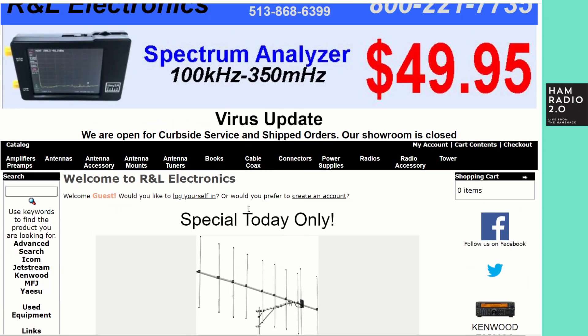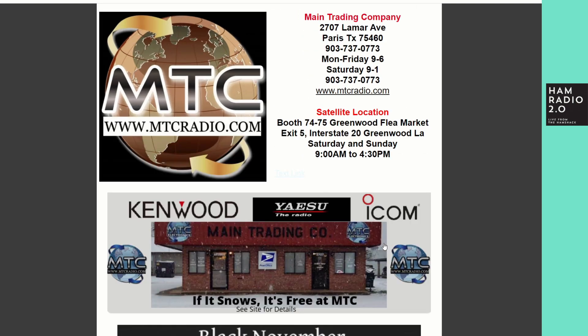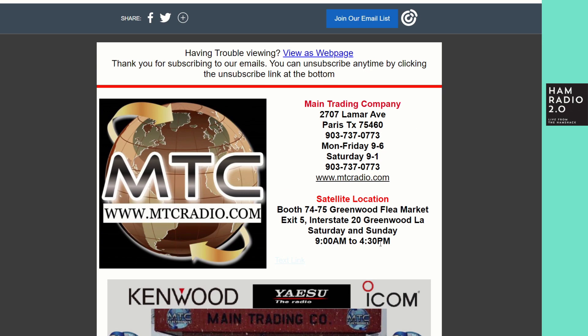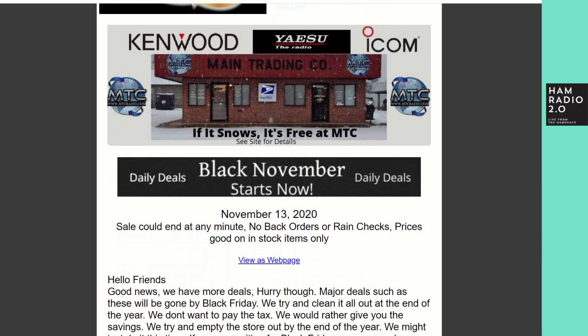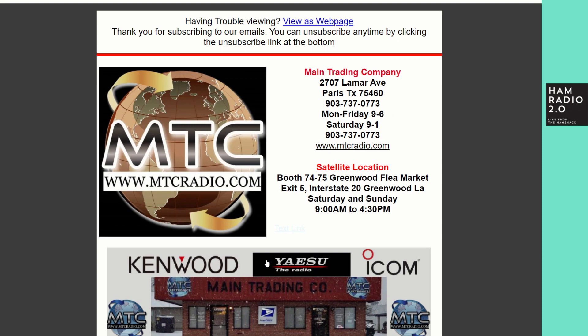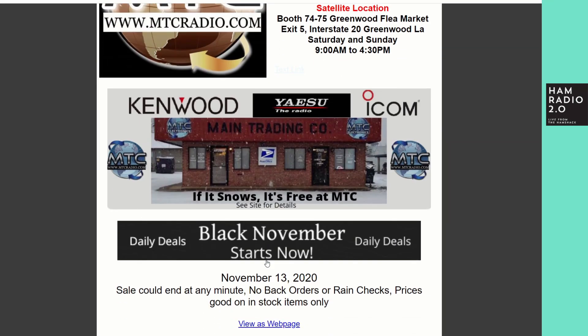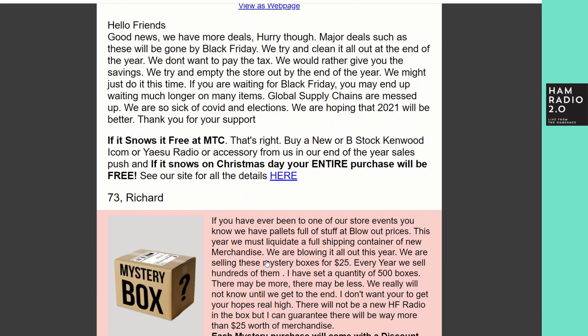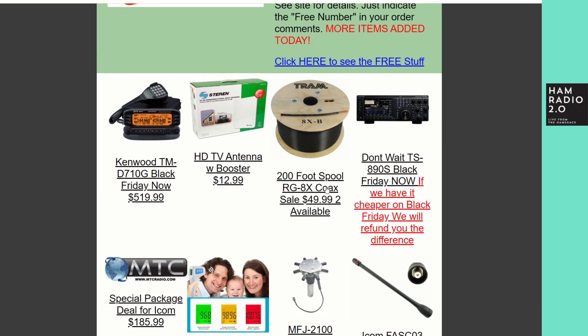R&L Electronics at randl.com is a great place to start your morning. I mentioned Main Trading Company — for the last few years he's been doing this Black November thing, sending out emails with daily deals and all kinds of good stuff. This is the web page from the email he sent out; I received it around 6 a.m. this morning, so he probably typed it up yesterday and scheduled it to go out first thing.